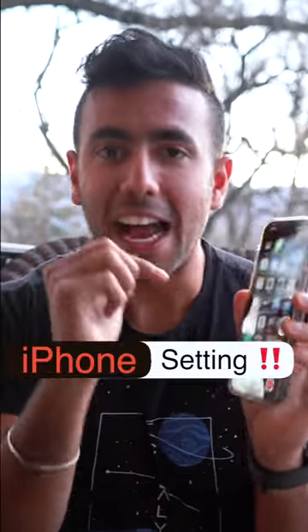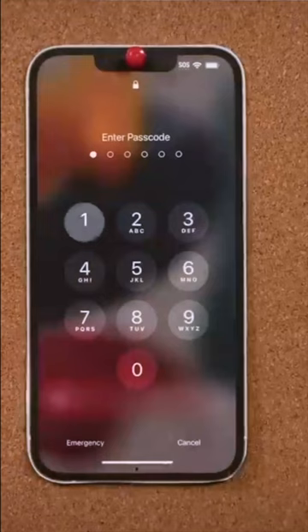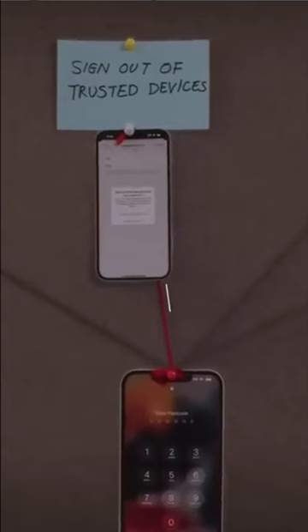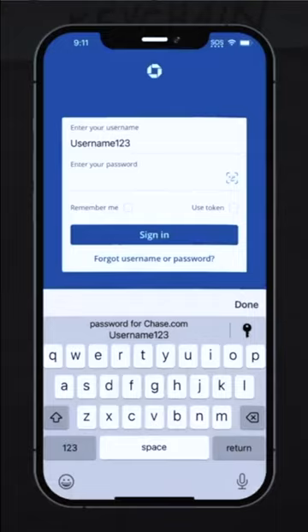One setting that every iPhone user should change right now. Anyone can go to Settings, then your profile, and change your Apple ID password within seconds — and destroy your life, your bank accounts, and your privacy by accessing your photos. But there's a solution.